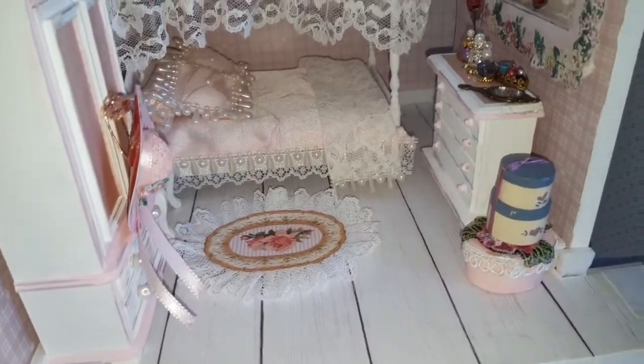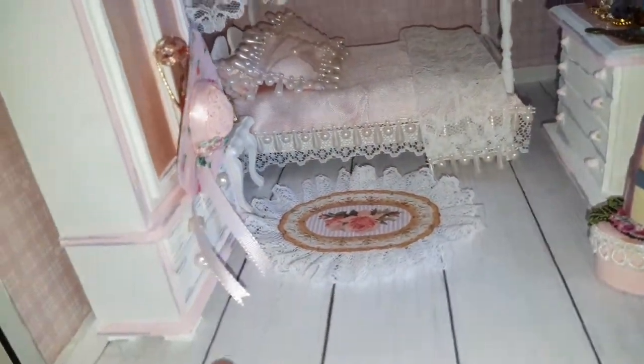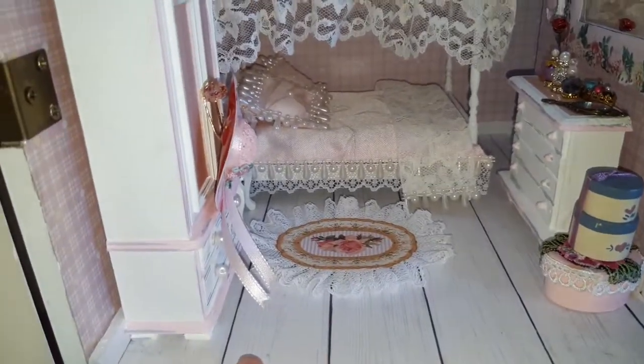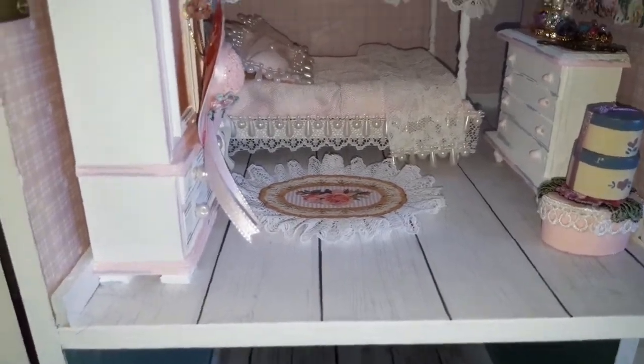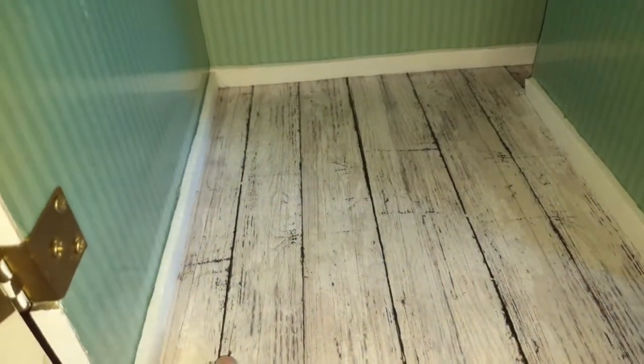See how it looks — I still have to add some more accessories to the room. This is the way the floor looks. I did change the floor in the whole house. I just put this wallpaper down but I don't like this green paper, so I'm debating whether to change it.